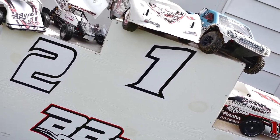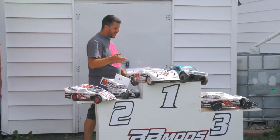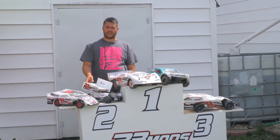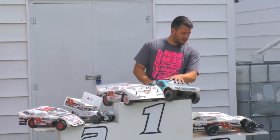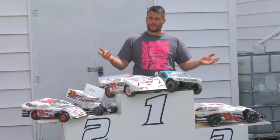Here we have the podium. This is for after the mains — we take pictures on it. And then also, we actually have the cars we race out here. We have the Midwest Modified, Sprint Car, A-Scale Late Model. This is my son's rookie car. And the actual short course truck we run. So these are the cars we run on my track.